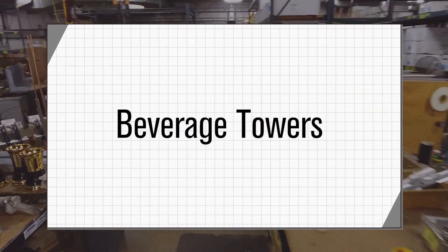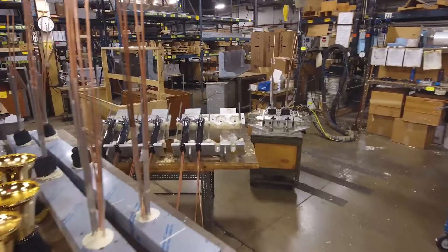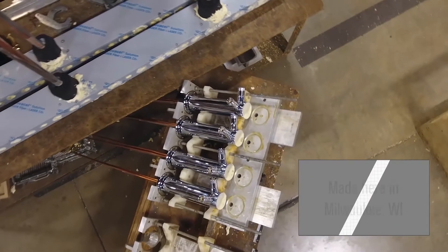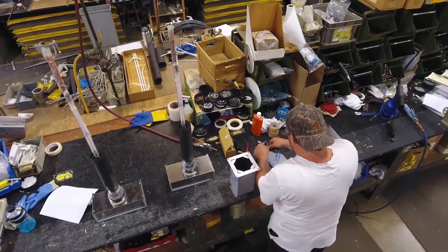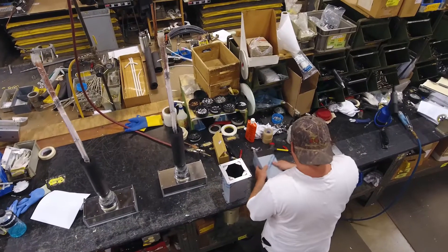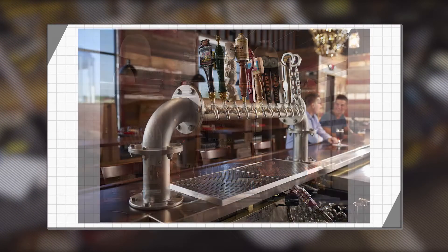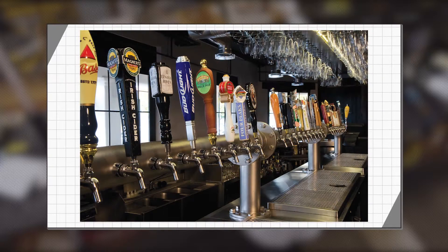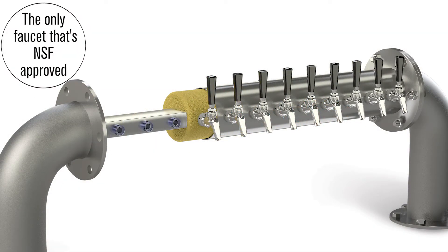In an industry where there are many options, we take pride in building the best tower on the planet, in-house. Every tower that Perlick manufactures is designed and engineered right here in Milwaukee, Wisconsin, and built to stand the test of time. Every tower that we manufacture comes with foam-in-place insulation and a heat exchanger behind every faucet for the most efficient cooling on the market. From very custom towers to the standard tap tower, we build it right for you. Every tower in our catalog carries an NSF approval and has a Perlick heat exchanger.